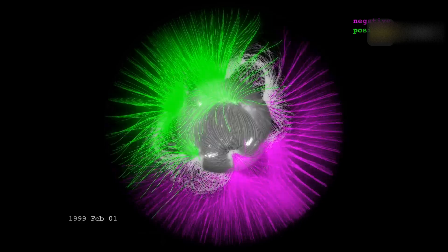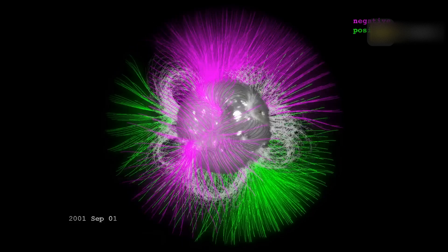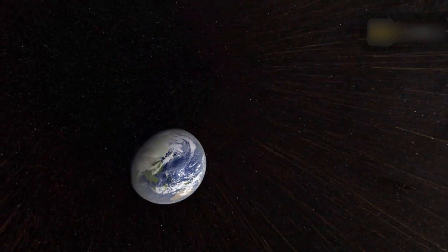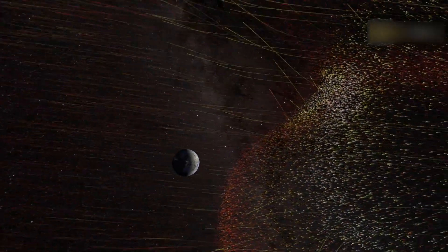CMEs move away from the sun at speeds ranging from less than 250 kilometers per second to nearly 3,000 kilometers per second. The fastest Earth-bound CMEs reach Earth in just 15 to 18 hours, while slower CMEs may take several days to arrive. Their size increases as they move away from the sun.